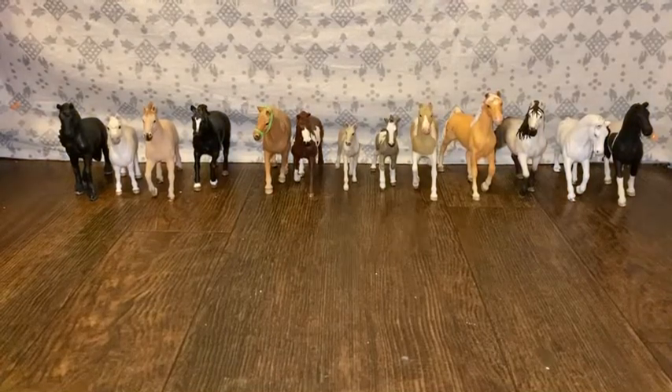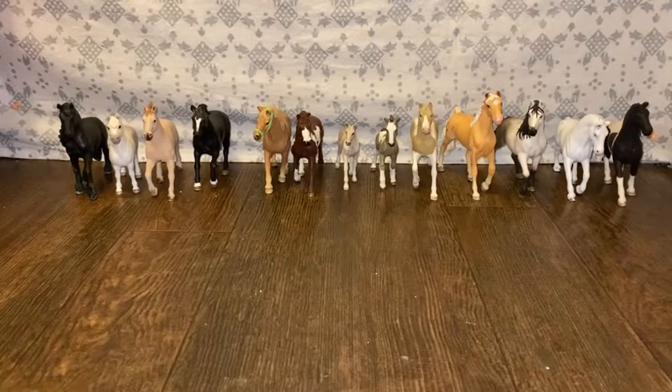What's up Pony Pals? Today I will be doing my top 10 favorite Schleich model horses. Let's get started.